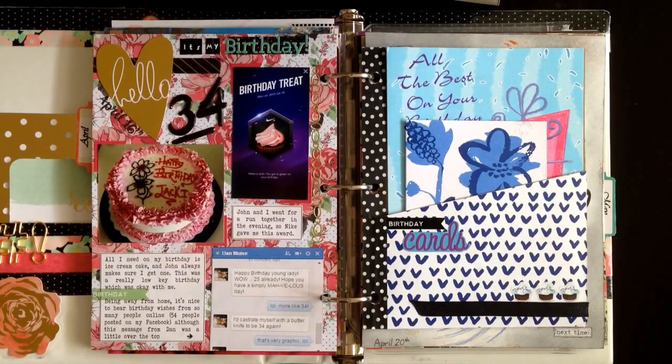It's Sunday afternoon and my husband's out playing Ultimate Frisbee, so it seemed like a good day to just record a video for you guys. So let's do a journal flip through.